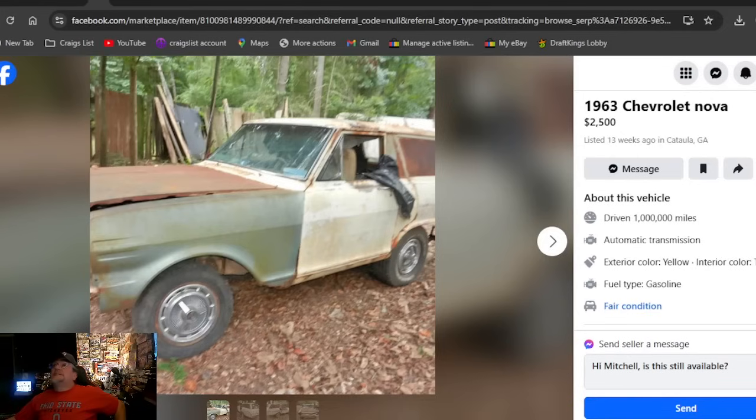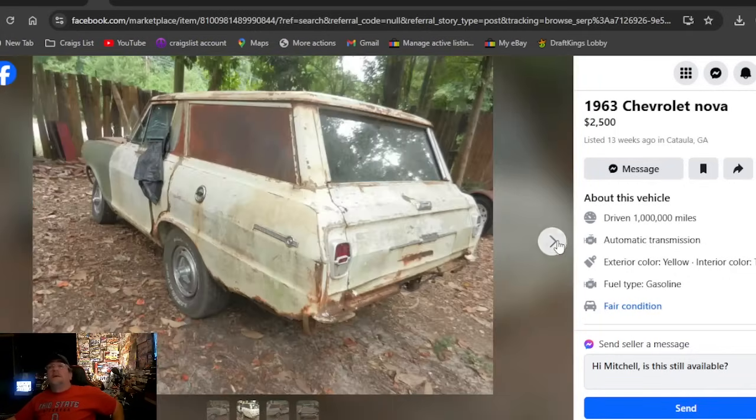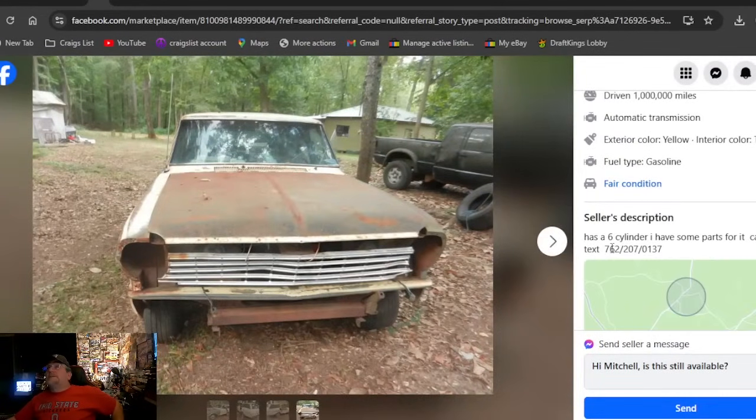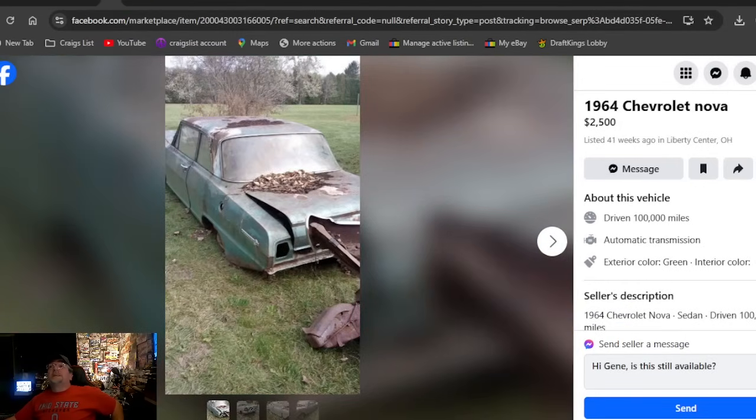A 1963 Chevrolet Nova at $2,500 — I've showed this car in the past. It's the little clown car. Looking for something different, maybe use it for advertising. It's cheap for a sign at $2,500. It's in Georgia, so you're probably not getting a title.